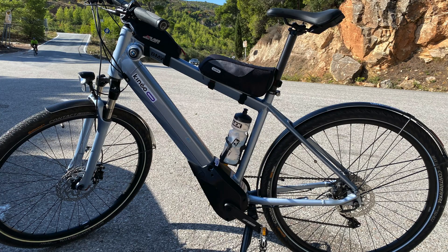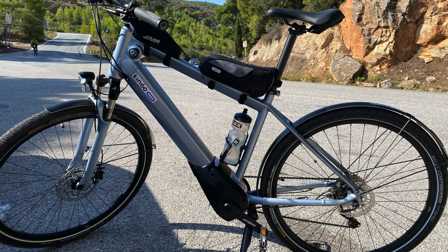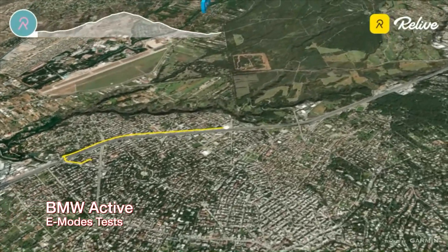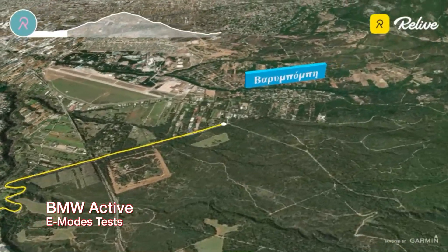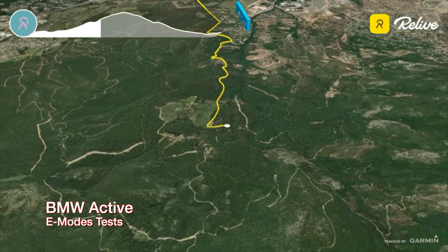I'm going to test the four modes of assistance: Eco, Eco Plus, Sport, and Boost. I'll do an uphill climb and measure the time taken and the battery level consumption. Each time I'm going to start with 100% battery and 0 km on the trip and compare the time taken and the battery consumption.